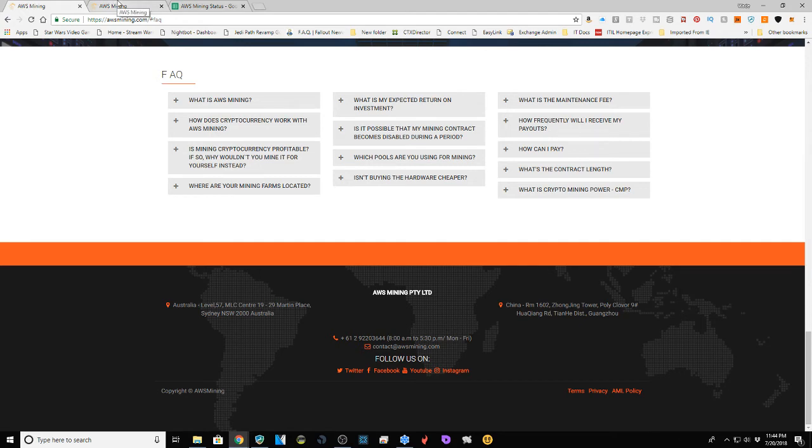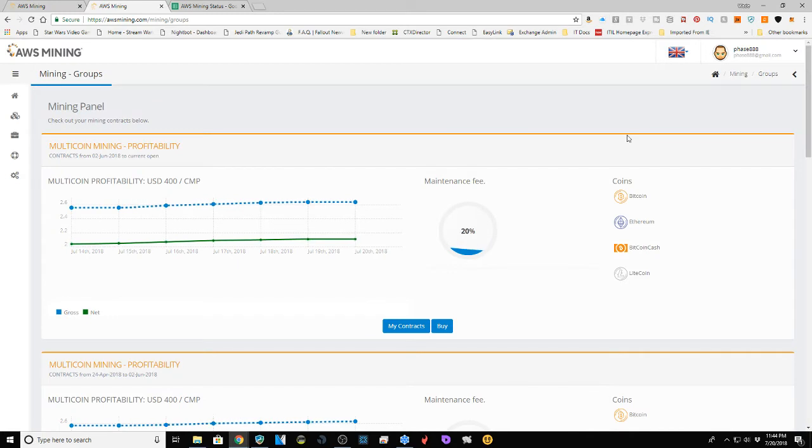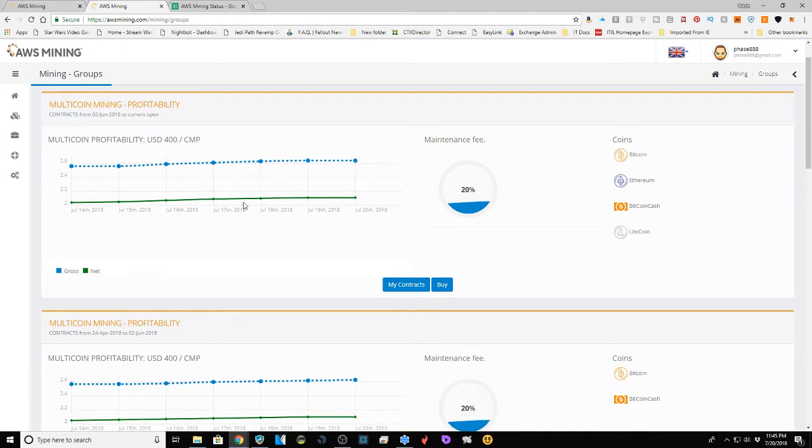The account is actually a bit confusing — not as straightforward as some others. The first page you land on is Mining Groups, where you can see the mining plan you're subscribed to. My multicoin mining profitability plan runs from June 2nd, 2018, and is open-ended. There's a 20% maintenance fee, which is better than a fixed flat rate — especially in a down market. They mine Bitcoin, Ethereum, Bitcoin Cash, and Litecoin, so if Bitcoin's difficulty is too high they can switch.